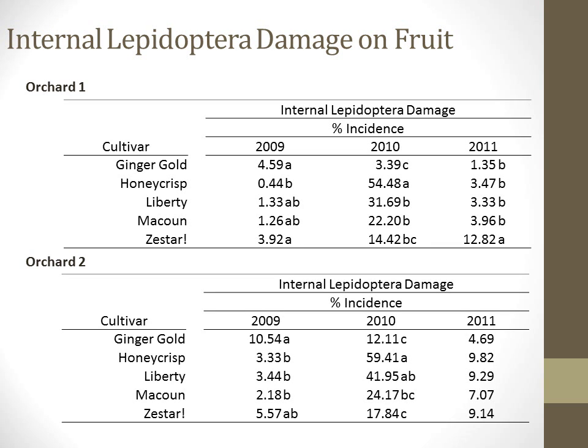Damage to fruit from lepidopteran species that tunnel into the flesh was graded as internal lep damage. This damage was often caused by codling moth, based upon a 2010 study of excised larvae under a microscope where we determined that most larvae were codling moth. However, oriental fruit moth have been consistently caught in baited wing traps during normal orchard monitoring. The incidence of internal lepidoptera damage is often high, especially in 2010. In 2009, Ginger Gold and Zestar had the highest rank separation of internal lepidoptera damage in Orchard 1, and Ginger Gold had the highest in Orchard 2.